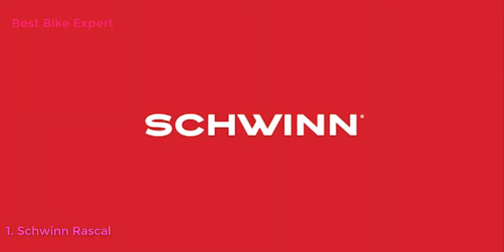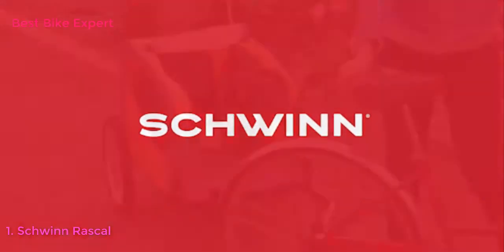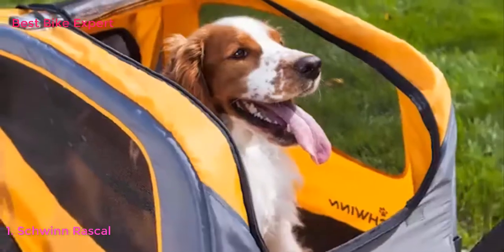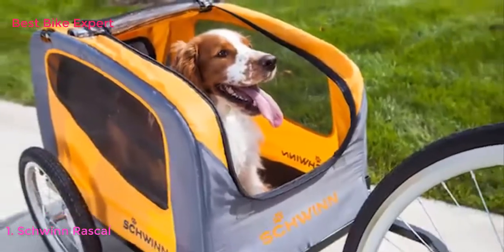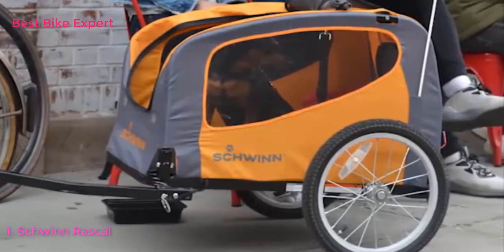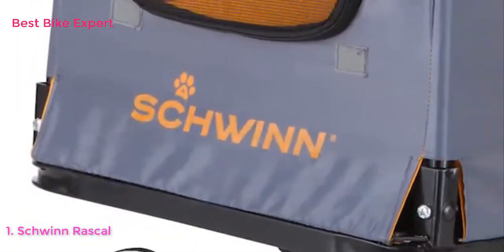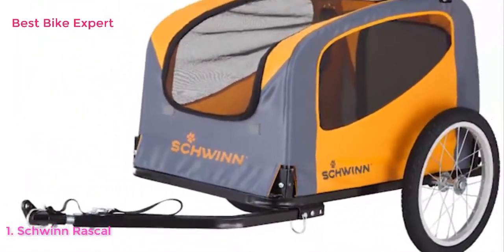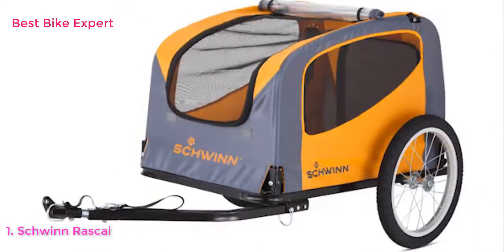Known for knowledge and excellence in the world of biking, Schwinn builds quality biking accessories to complement your favorite bike. Bring your best friend along for the ride with the Schwinn Rascal Pet Trailer. Designed to hold one pet weighing up to 50 pounds, this bicycle trailer features a durable steel frame, 16-inch aluminum wheels, and a washable non-slip liner.